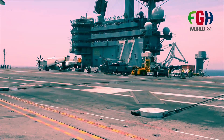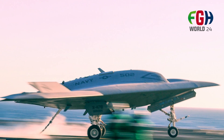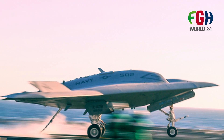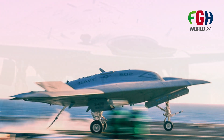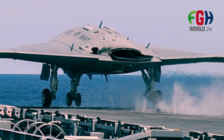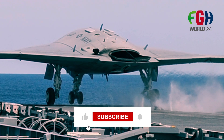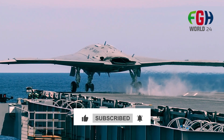So everyone, I hope now you know that the X-47B is an experimental unmanned combat aerial vehicle developed by Northrop Grumman for the United States Navy. If you want to know more about the wonderful inventions of the modern world, don't forget to subscribe to my channel FGH World 24 and leave your valuable opinion in the comments below. Thanks for watching!